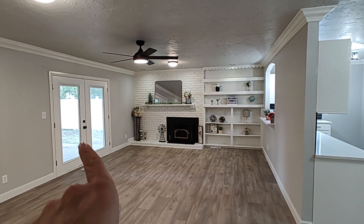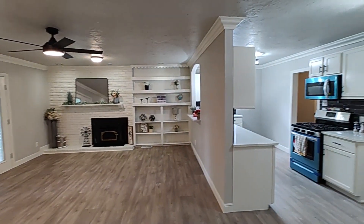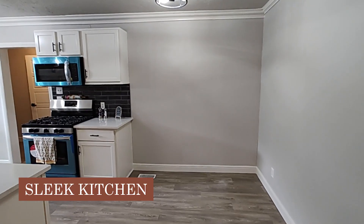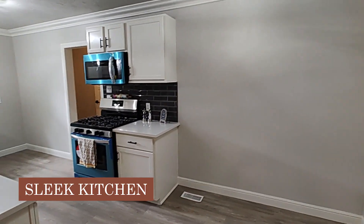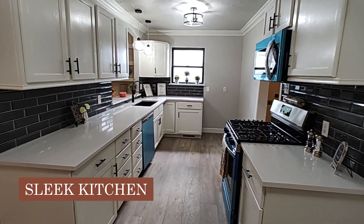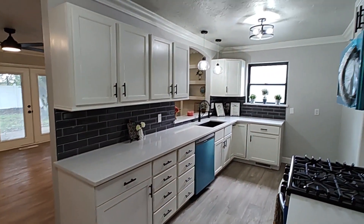Those double doors go out to your backyard. That's a nice little breakfast nook area. New appliances, countertops, backsplash, and hardware.